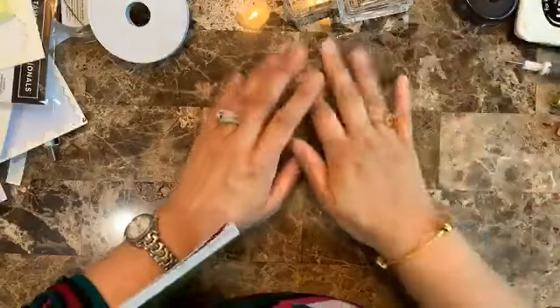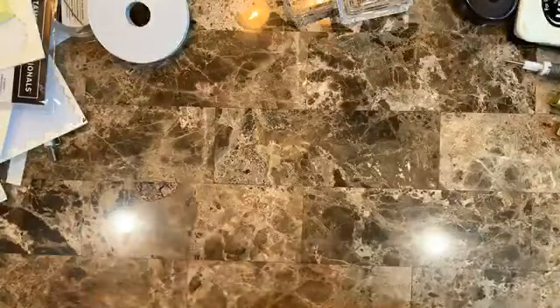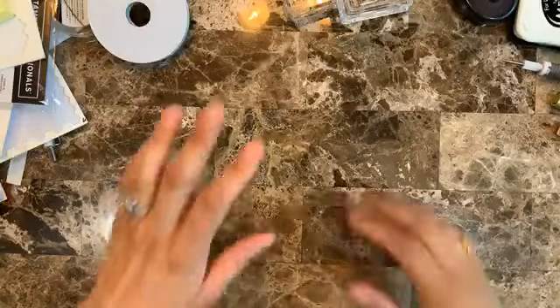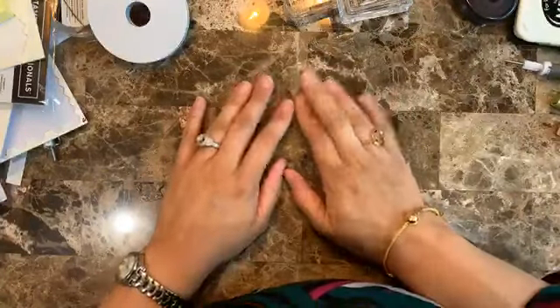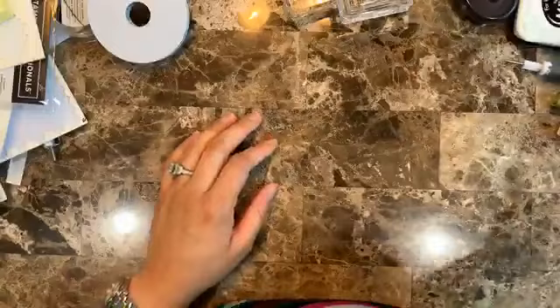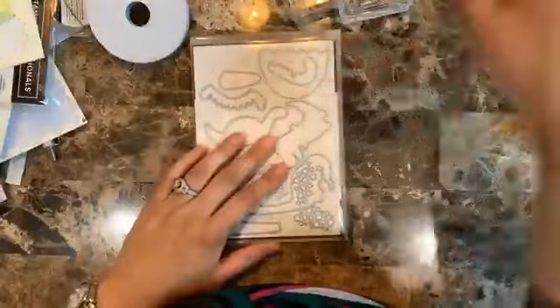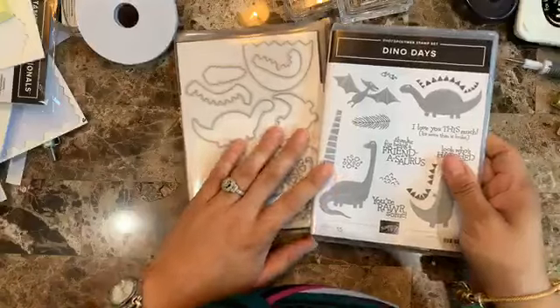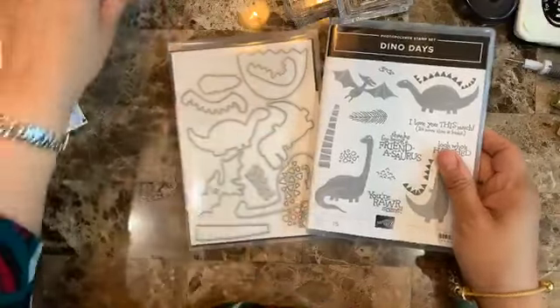Hello everyone, this is Alejandra Gomez with creatingwithali.com. Today I'm showing you some cards we're going to be making with the Dino Roar suite. I'll talk a bit about how I come up with ideas for making cards so that you get some inspiration.